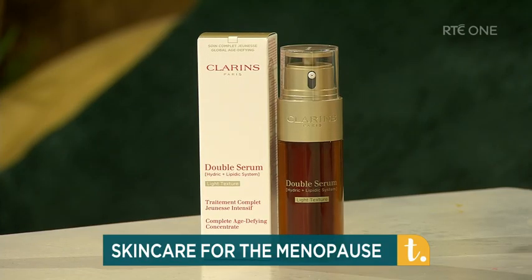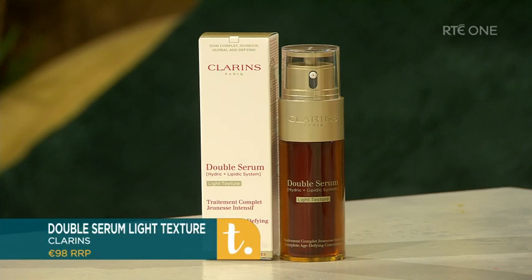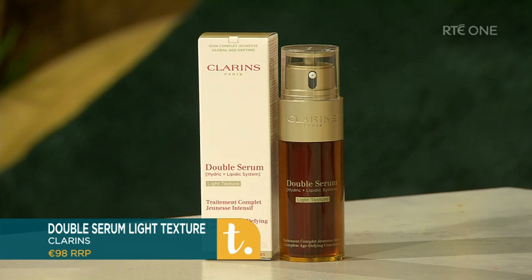The key thing at this time is less is more. Don't be throwing the kitchen sink at your skin, especially if you're feeling increased sensitivity and dryness. Be really mindful — almost test and go to be sure.